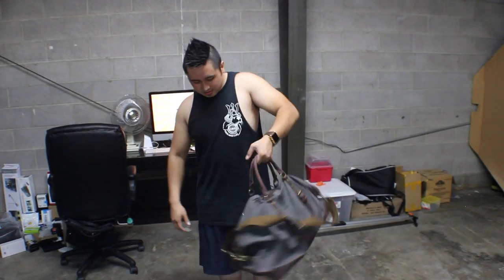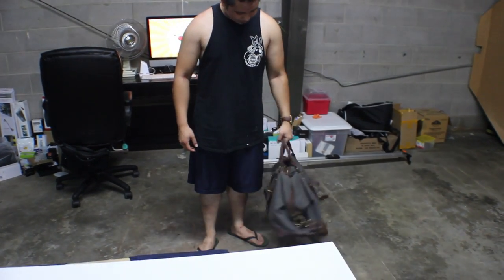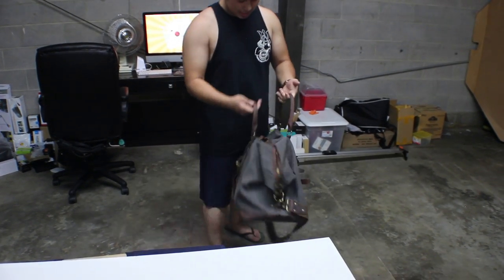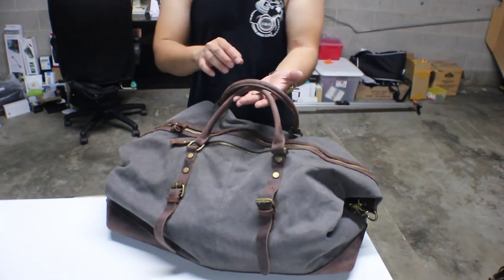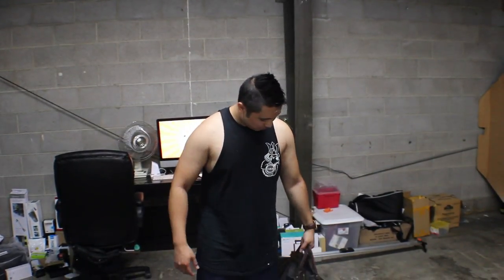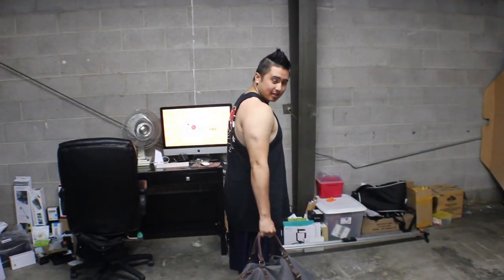Feels good holding it by the handle as well. I do want to mention that the seam is on the bottom of the handle, so it kind of digs into your palm, but it's actually not bad — it doesn't hurt when you hold it. That's how it looks.